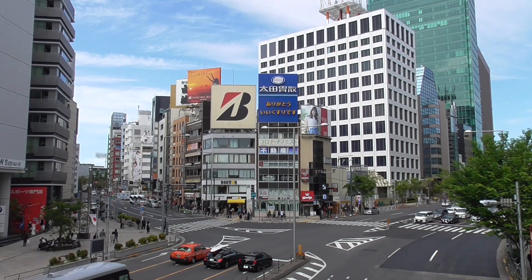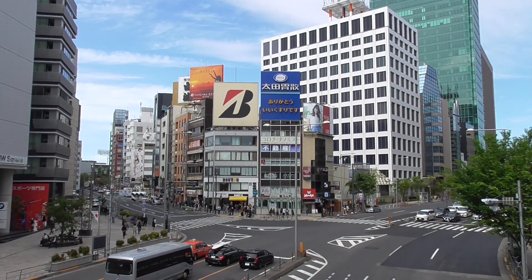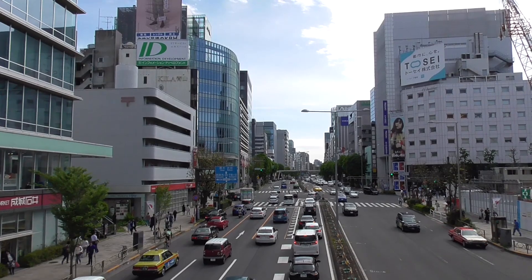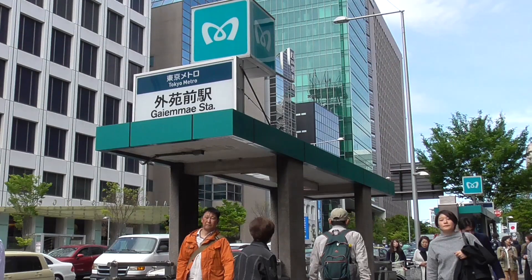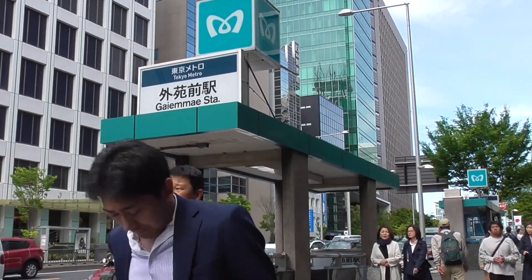Keep going further south and you'll reach Aoyamadori, a major road that connects Shibuya, Aoyama, Omotesando, and Akasaka. I've just walked past the rugby ground to Aoyamadori and reached the entrance to Gaienmae subway station on the Ginza line. From here you can go towards Ginza or travel a few stops to Shibuya.